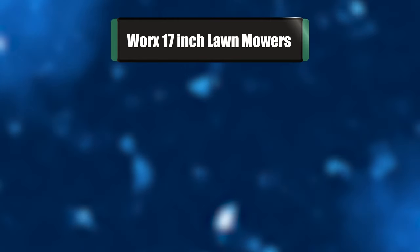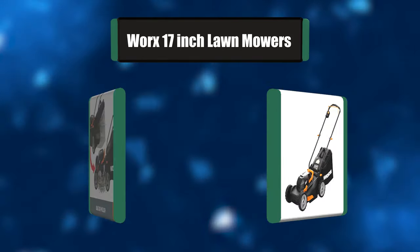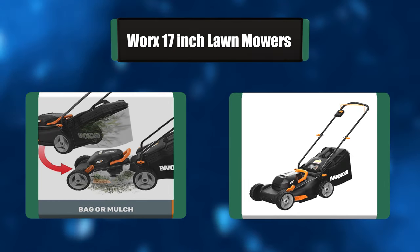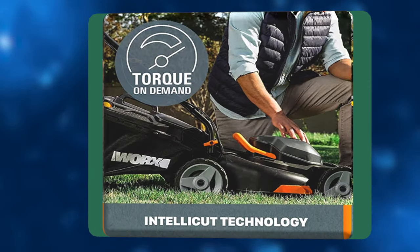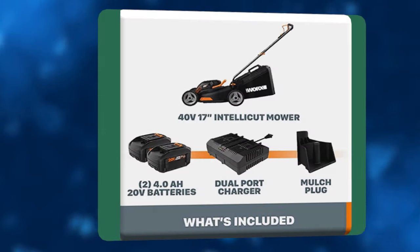Number seven: Worx 17-inch lawn mower. The two-in-one bag and mulch 40-volt lawn mower from Worx has all the power and advantages of a traditional mower without the drawbacks. Battery-powered mowers are quieter, more efficient, cost-effective, and cleaner to use for both you and the environment.